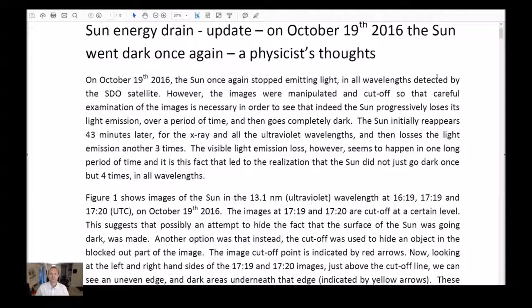Good afternoon. Today's presentation: Sun Energy Drain Update. On October 19th, 2016, the sun went dark once again. A physicist's thoughts. Let's begin.